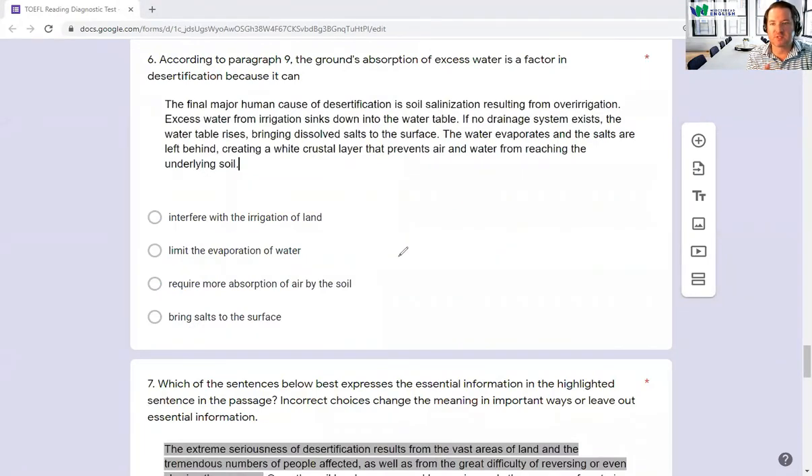Number six: According to paragraph nine, the ground's absorption of excess water is a factor in desertification because — so we need to find why. A major cause of desertification is soil salination resulting from over-irrigation. Excess water from irrigation sinks down into the water table. If no drainage system exists, the water table rises, bringing dissolved salts to the surface. If there's too much water and it can't drain, salt from under the earth comes to the surface. So D is the answer — bringing salts to the surface — almost exactly the same wording as the passage.